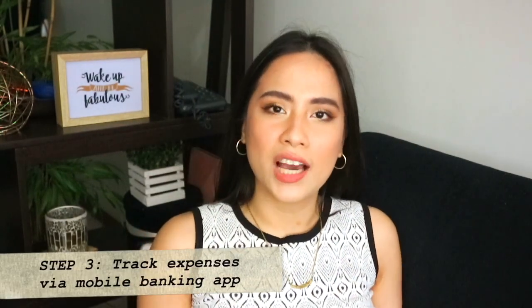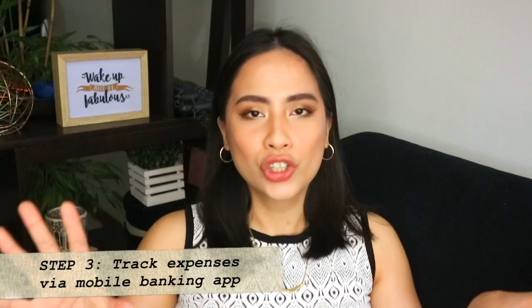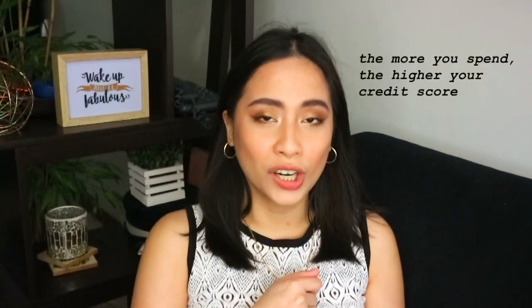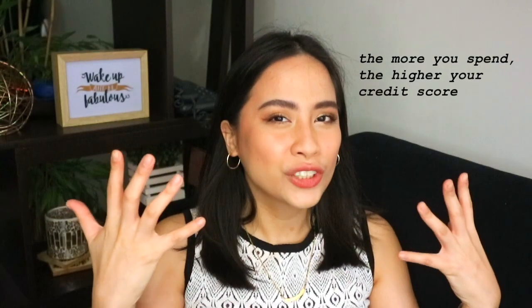Tip number three is track your expenses via your mobile app. It's modern times and I'm so grateful you can easily track everything you spend through an app. I used to be that person with an Excel sheet taking note of every single thing — from the siomai I bought to the fruit shake I got — and it became so exhausting. So now, most of the time — I'd say 90% of the time — I use my credit card to buy almost anything. Number one reason: the more you use your credit card, the better your credit score. And when your credit score is good, it's easy to get a loan in the future.